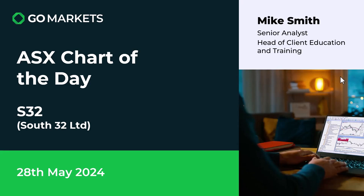Welcome to your ASX chart of the day. Today we're looking at South32 Limited in the materials space — quite diversified in terms of its portfolio, having copper, aluminium, and gold amongst many of its products, with the ticker code S32.